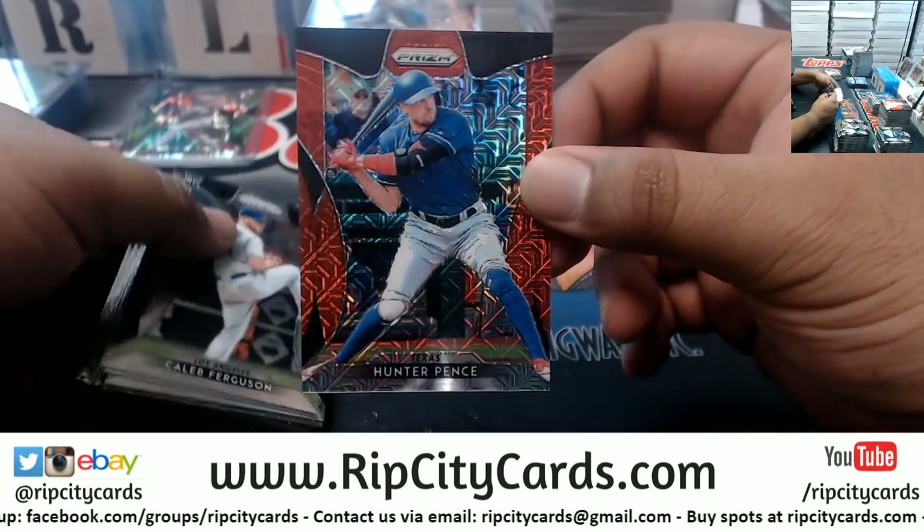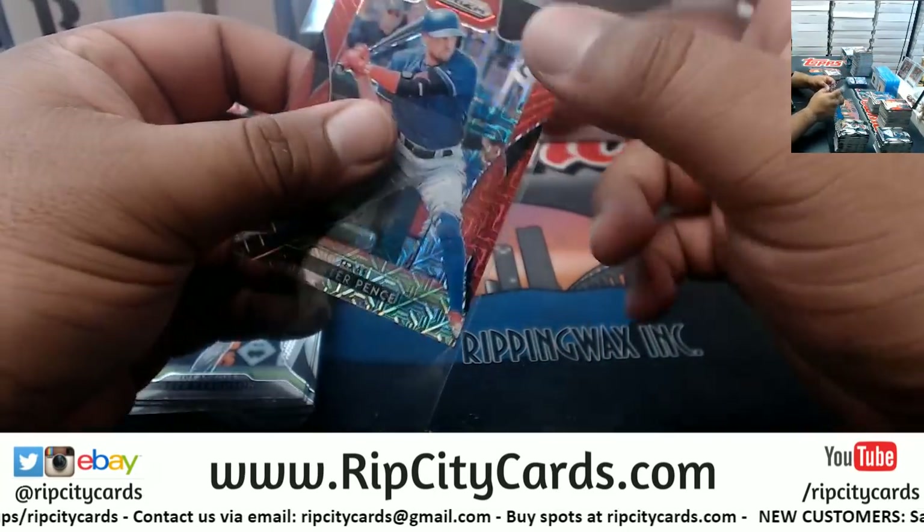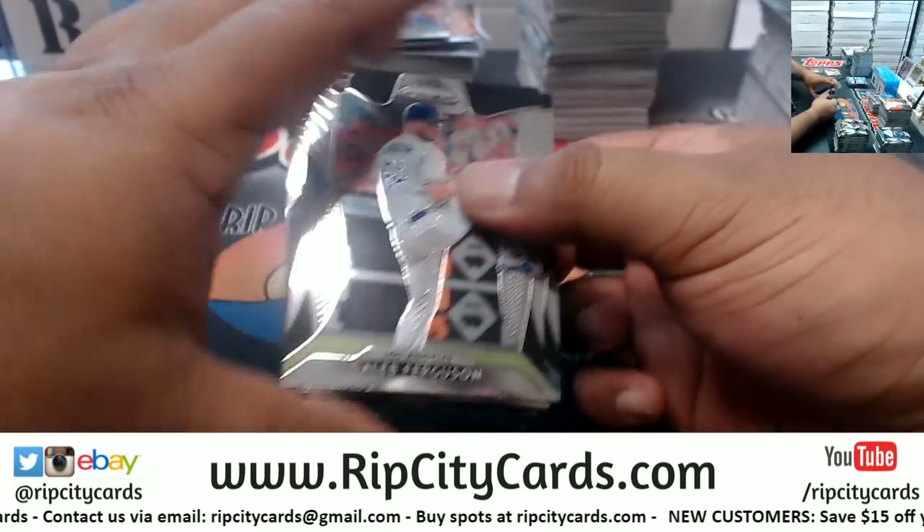Hunter Renfro for the Rangers, 299. Tanner Renfro for the Nationals, 299. So much color.